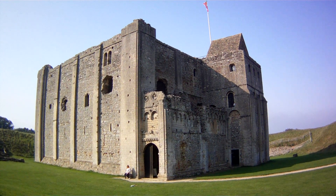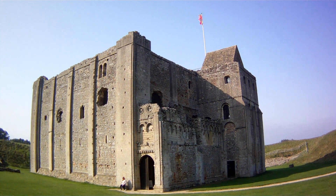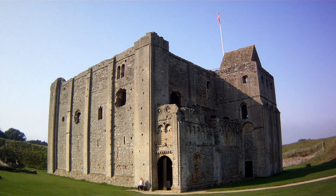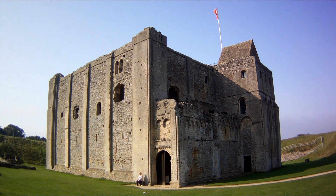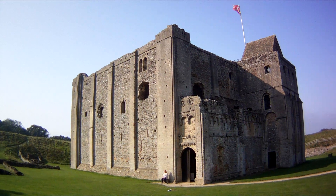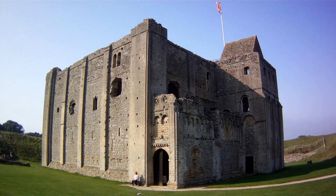This is Castle Rising Castle, which is in North Norfolk, not far from King's Lynn. It was built in 1148 by William Dalbini II, who was the son of William Dalbini, who was the butler to William the Conqueror. So it was where Queen Isabella was imprisoned.